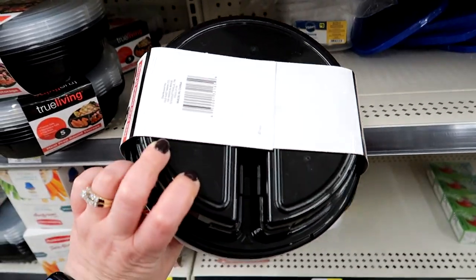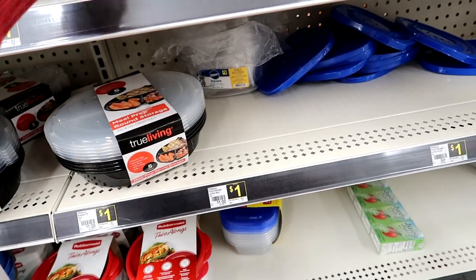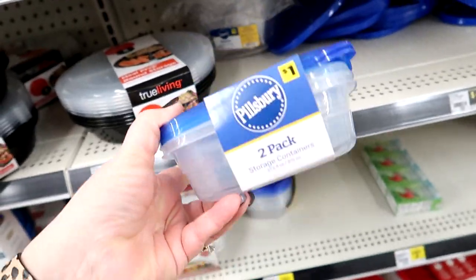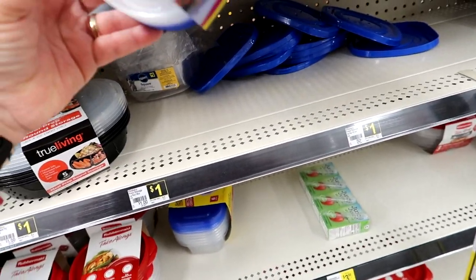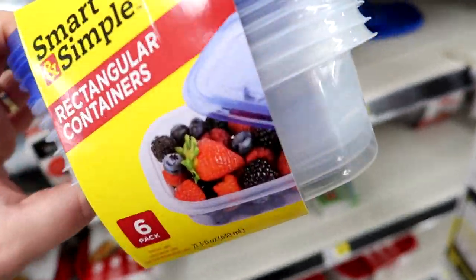It's like a traditional divided plate. And then they have these Pillsbury storage containers — I've never seen these before. These are sandwich size, actually a good size. I don't need any more of these but I like looking at them.